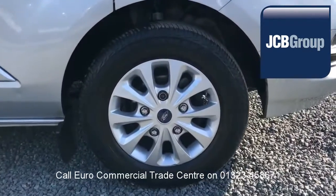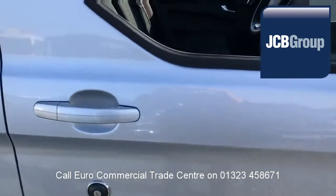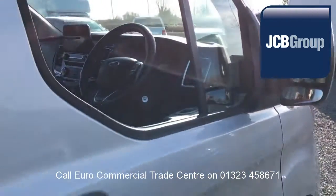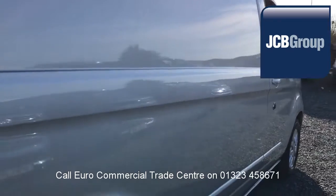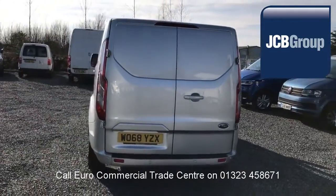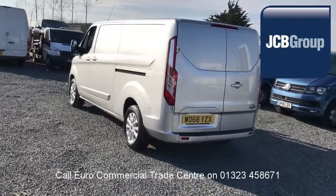When you buy a vehicle from the EuroCommercial Trade Center, you will notice it has received an extensive multipoint check, a minimum 6 months warranty — parts and labor — 12 months roadside assistance provided by the AA, printed HPI Experian reports, a comprehensive multipoint check completed by our own workshops, and the vehicle is fully valeted and presented before sale.